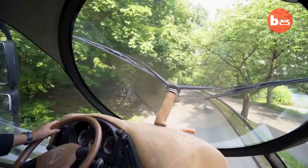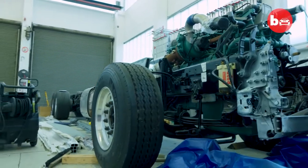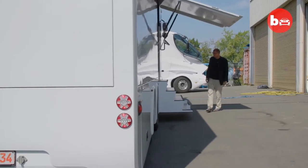Designed by the famous German industrial designer Luigi Colani, the 510-hp diesel-powered vehicle also comes with a slide-out deck that enables the interior to expand to 430 square feet.